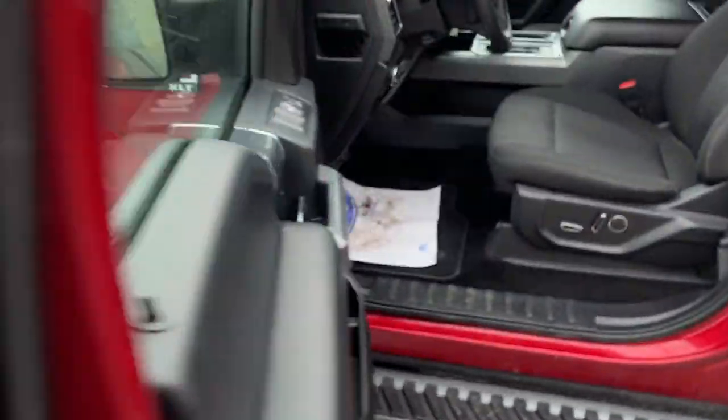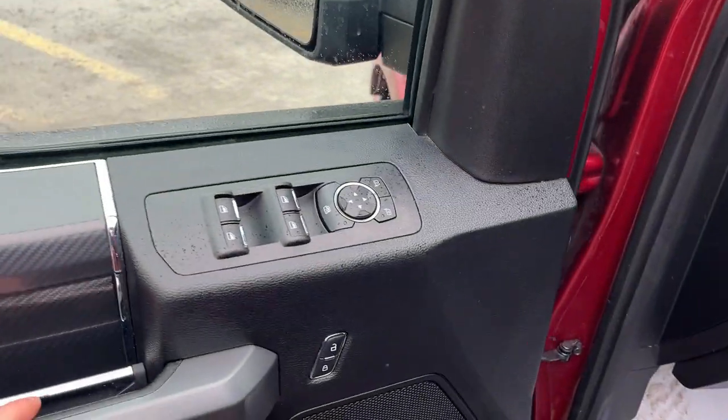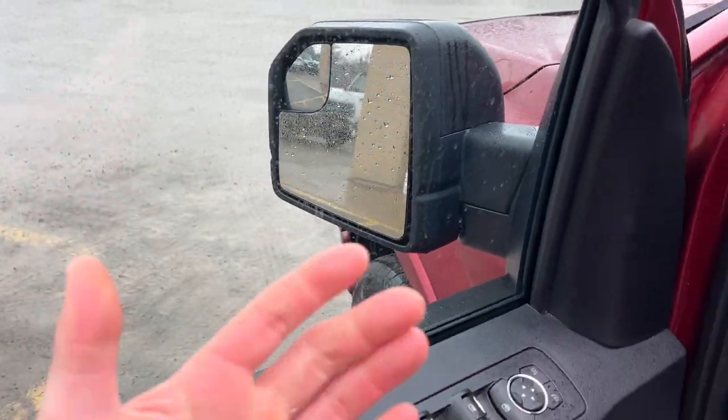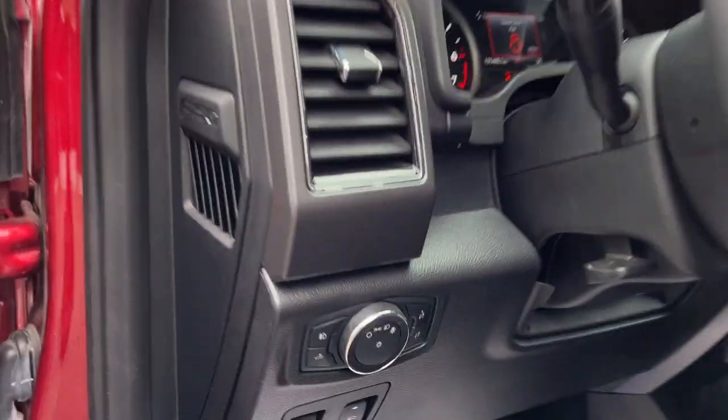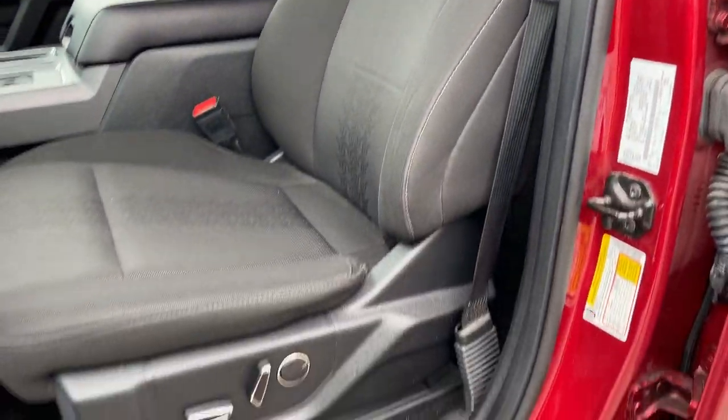Coming around to the front of the truck, you do have keyless entry on the door, power windows and locks of course, and power glass adjustable mirrors that are heated. I should also mention this truck was Crown rust undercoated multiple times. You have automatic headlights, power adjustable pedals, and fog lamps.